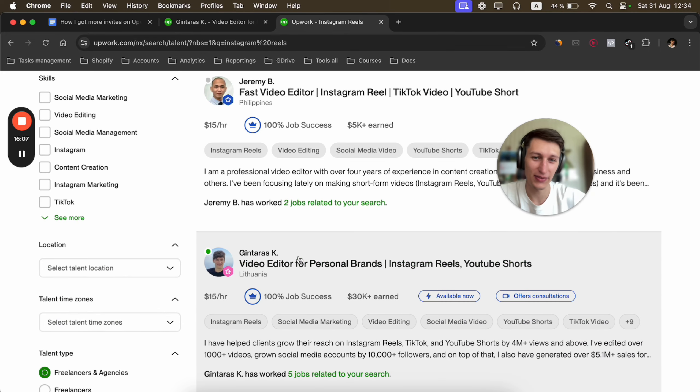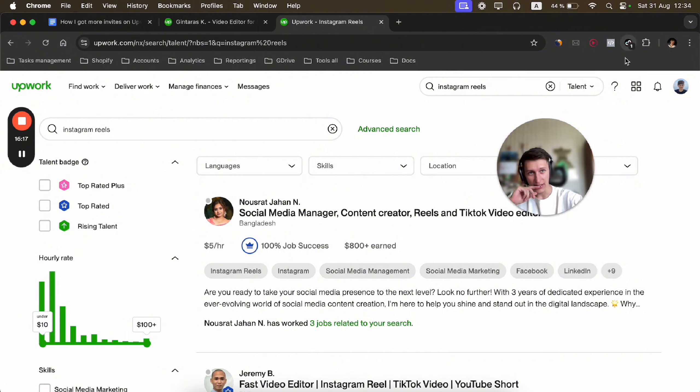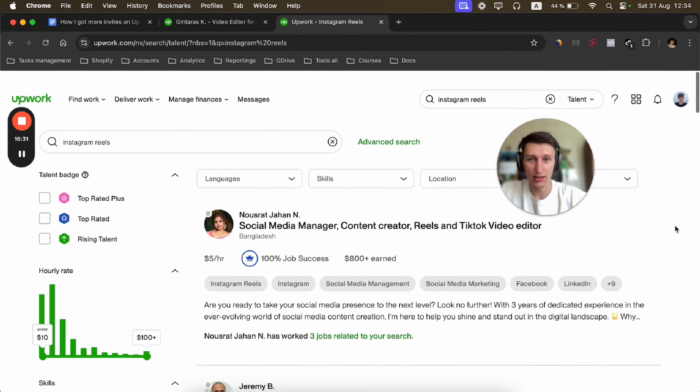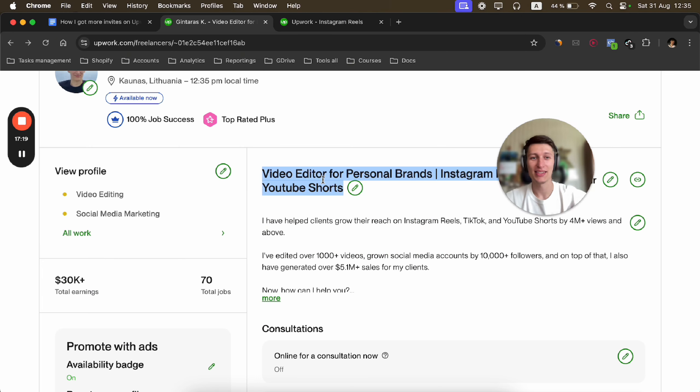Eventually you will start getting more invites — that's what happened to me. As you can see, I already have a 100% job success score, Top Rated Plus status, and $30,000 in earnings. Once you reach that point, you don't have to send proposals anymore — you'll just start getting a lot of invites.